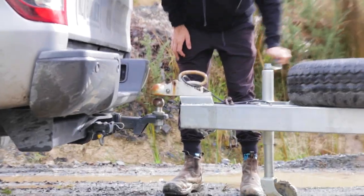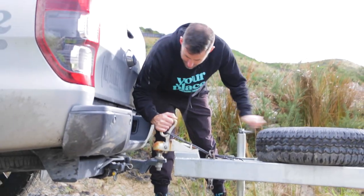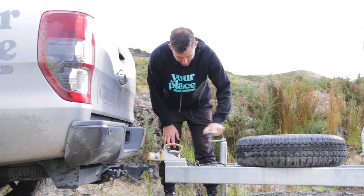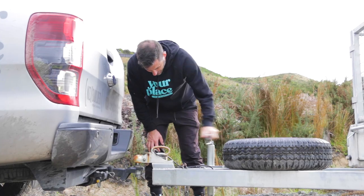Oh, how's that for precision? One of the added bonuses of a reversing camera. Bang on — how to reverse and tow a trailer coming soon. That would probably still make a good video, eh?